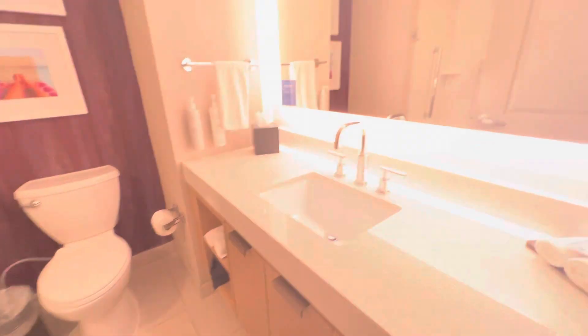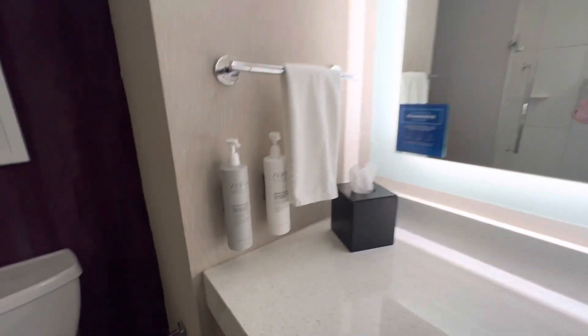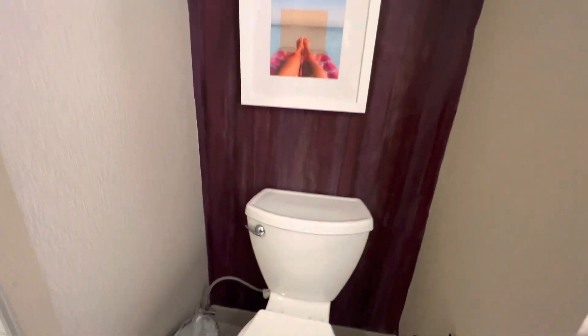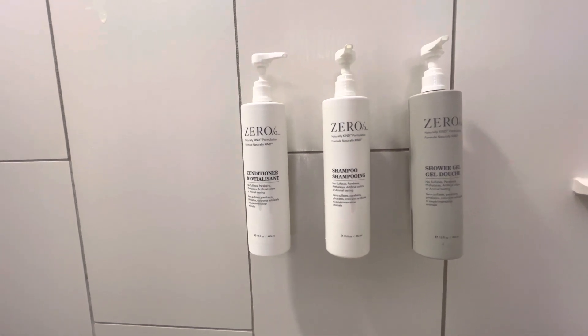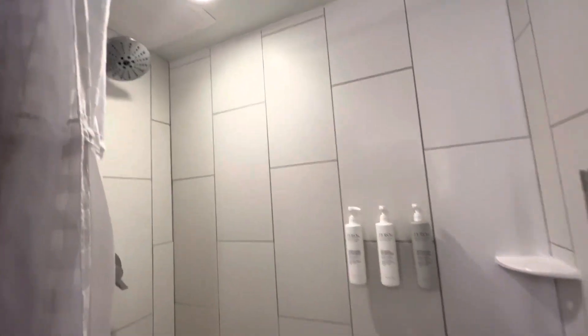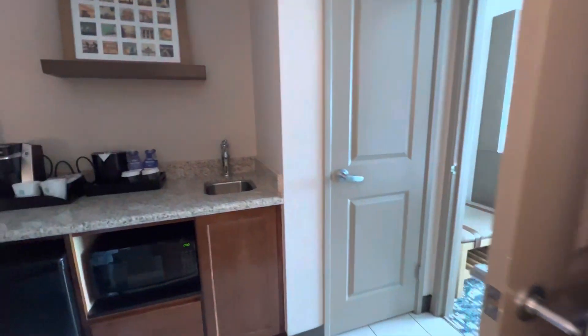Here is the bathroom. Big bright mirror. They have a body lotion and hand soaps here. Commode. And then a Zero brand — zero percent — Zero brand. I'm not sure what that is. Conditioner, shampoo, and shower gel. Here is for bath arrangements.